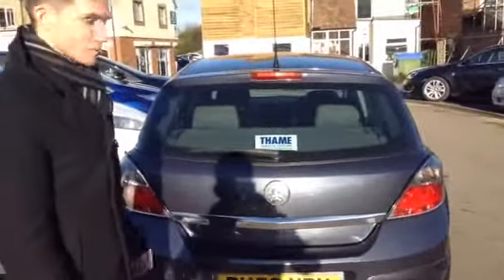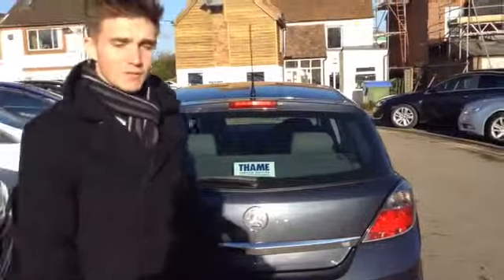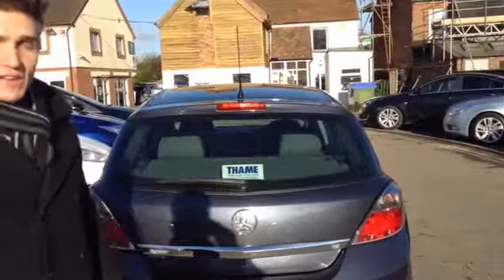A brilliant car — come on down and try it for yourself. The number is 01844 215566, ask for Henry and we'll take it out.